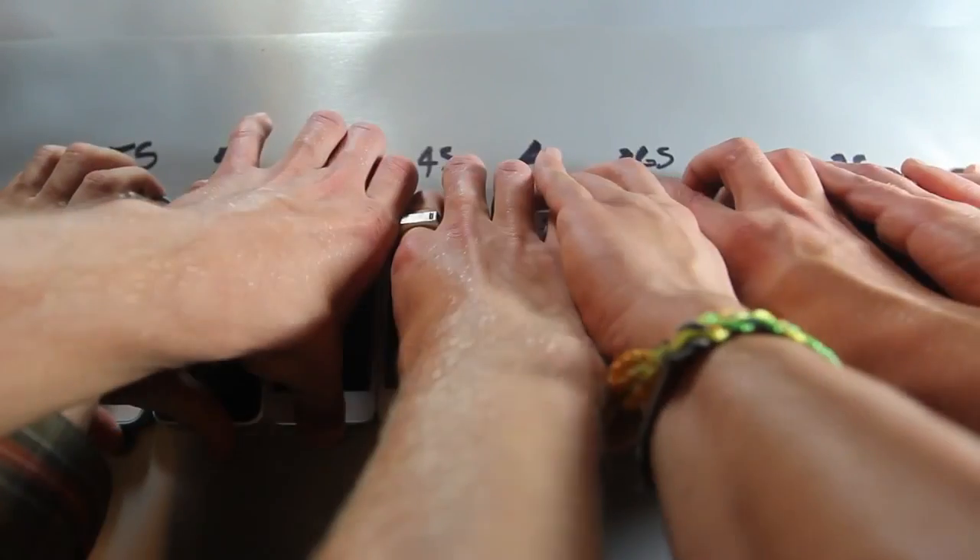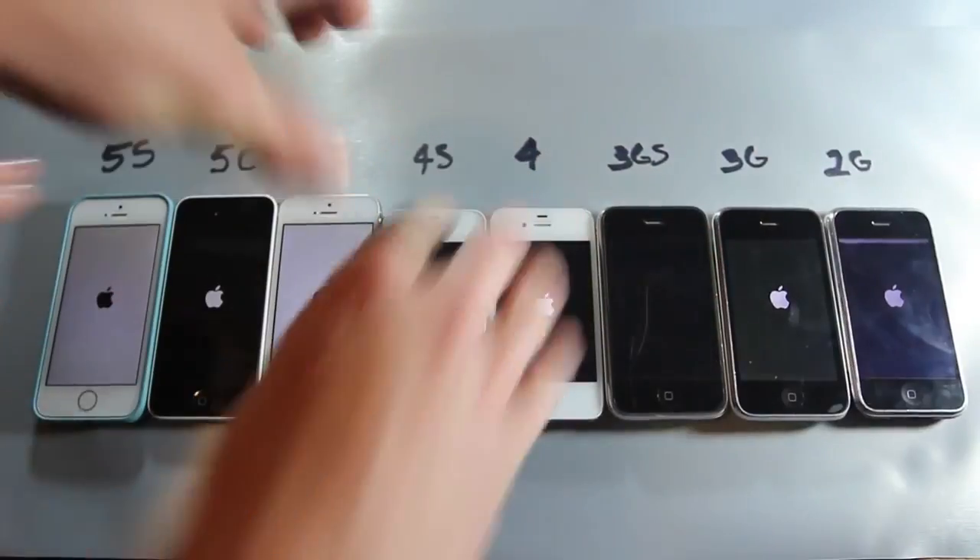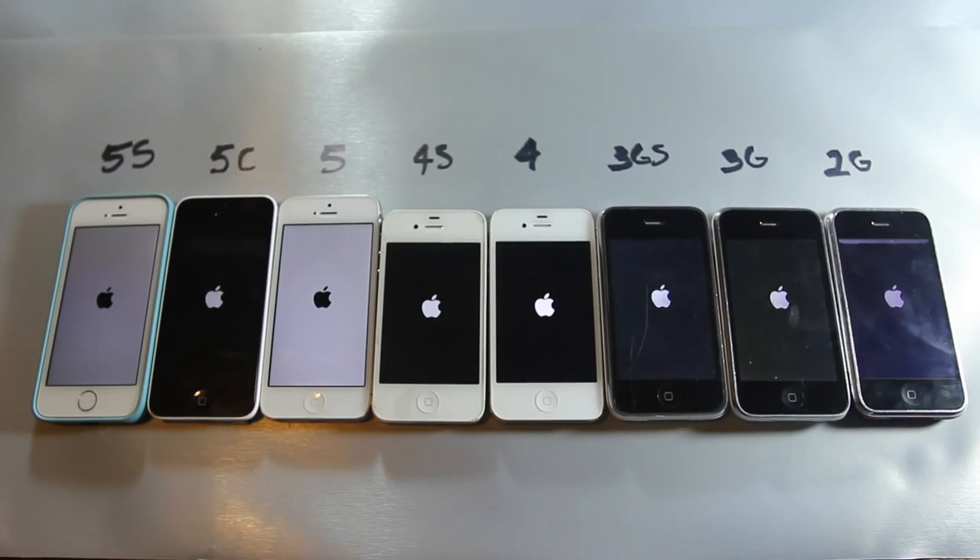While performing the boot up test, I just want to let you guys know it's important to notice that from the 5s to the 2G there's a massive difference in processing power and RAM obviously. Also the software is different, so that could majorly affect this.